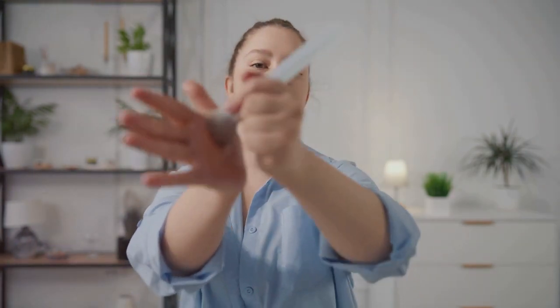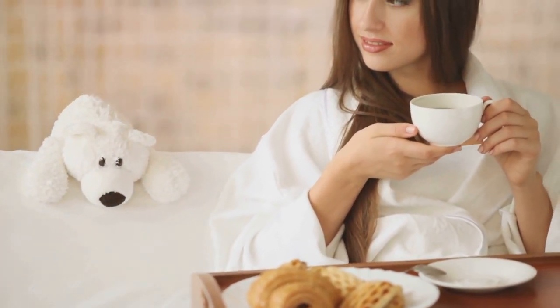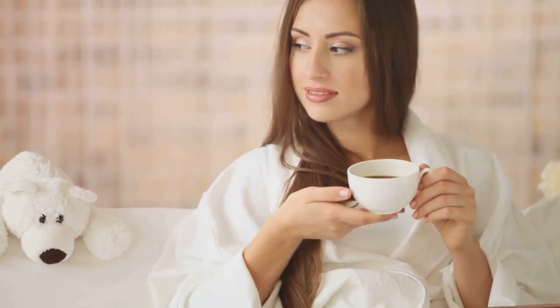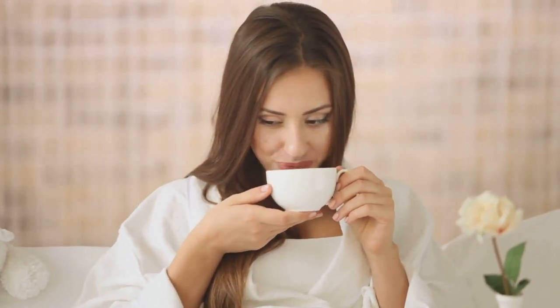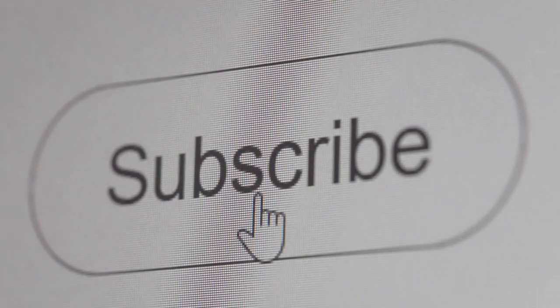We'll be discussing everything from the ingredients to the texture, and of course the results. So grab a cup of tea, get comfy, and let's get glowing together. Before we dive in, don't forget to hit that subscribe button and give this video a thumbs up if you find it helpful. Your support means the world to me and helps me bring more content like this to you. Now let's get started with our in-depth review of Anua Skincare.